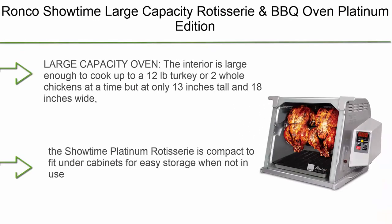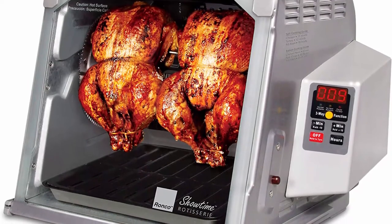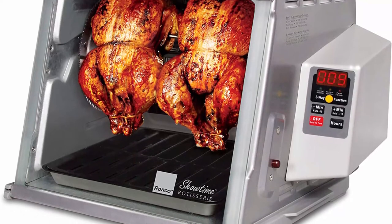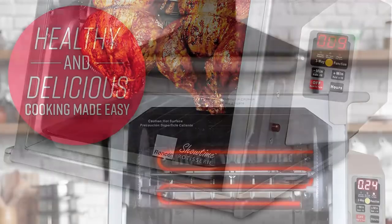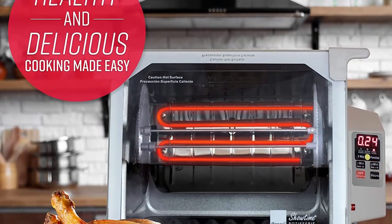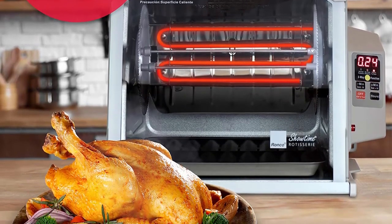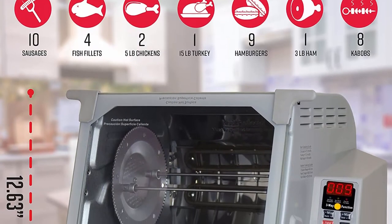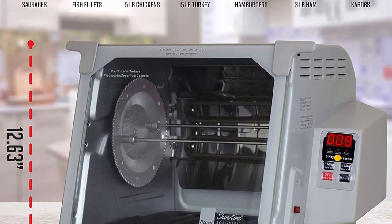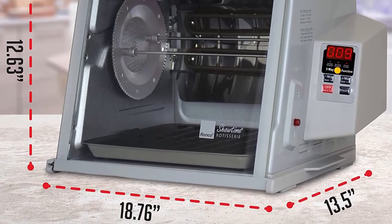Top 2: Ronco Showtime Large Capacity Rotisserie and BBQ Oven, Platinum Edition. Digital controls, perfect preset rotation speed, self-basting, auto shut-off, includes multi-purpose basket. The interior fits a 12-pound turkey or two whole chickens at only 13 inches tall and 18 inches wide. The Ronco Rotisserie design locks in flavor and seals in natural juices, with the removable heat reflector helping brown meat to perfection. Three digital settings — Roast, Sear, and No Heat Rotation — ensure even browning with no guesswork needed.